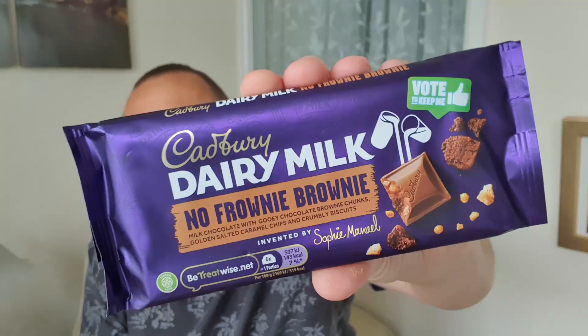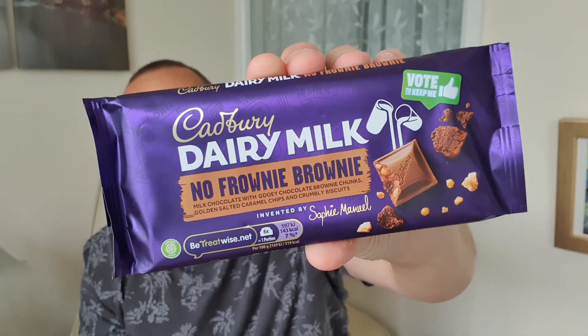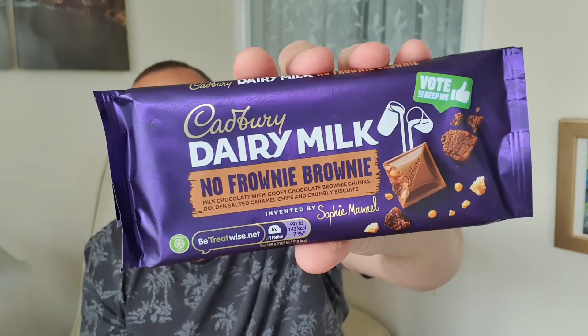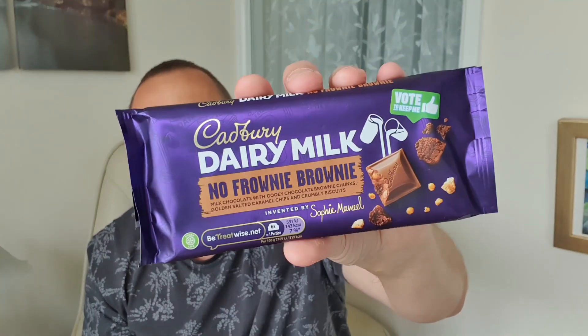It's going to be... this one. This is No Frowny Brownie. What a name! No Frowny Brownie. And this is milk chocolate with gooey chocolate brownie chunks, golden salted caramel chips and crumbly biscuits. So it's some brownie, some caramel and some biscuits as well. Invented by Sophie Manuel who submitted her idea to the Cadbury's website and has been picked as one of the final three.